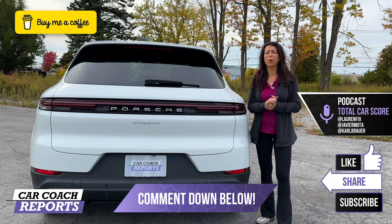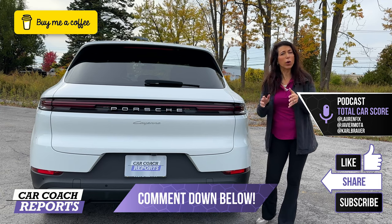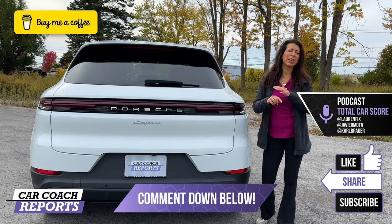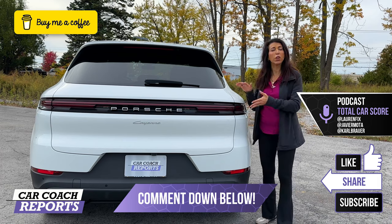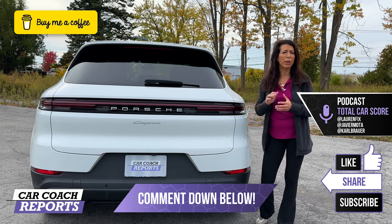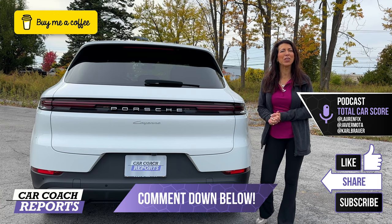I'm sure you have additional questions and comments — put them down below, I'd be more than happy to answer them. In the description is a way to support our channel — you can buy me a cup of coffee, and there are links to the website, social media, the podcast, and the book. If you got value from this video or you're thinking about buying one, make sure to like and subscribe and share this video. Thanks so much for watching, and we'll look forward to seeing you next time.